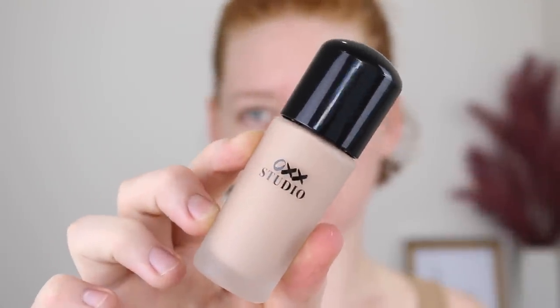I picked up the long wear matte foundation in the shade N01 Porcelain. It doesn't look that light in the bottle and this is the lightest shade they had available. The packaging is actually really nice — it's a frosted glass bottle and it comes with a pump. I'm pretty sure it's like $6. It says it's a medium coverage long wear formula with a matte finish and it will give you an all day natural glow.